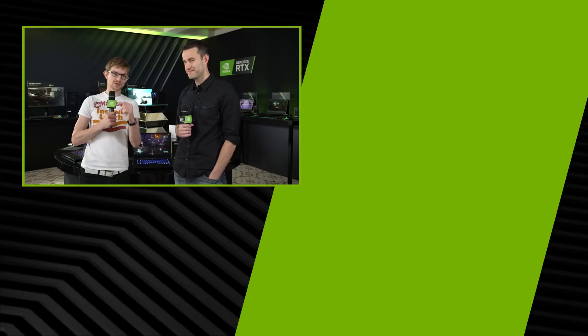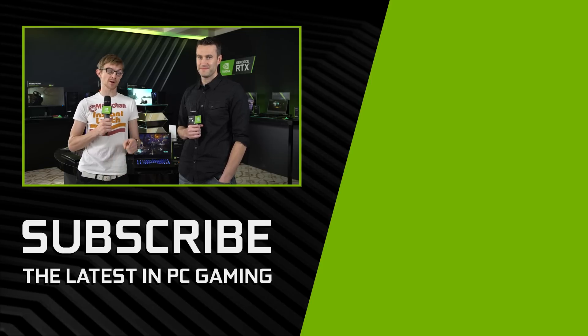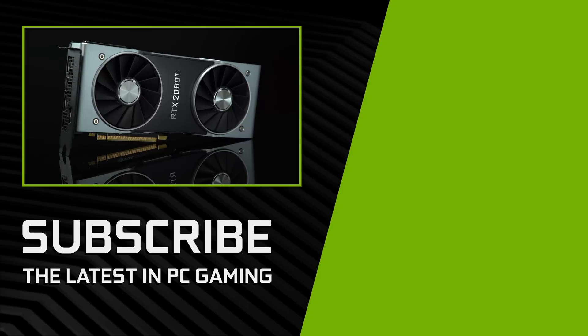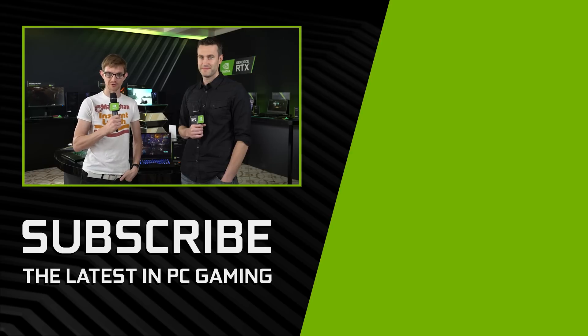Thank you so much for telling us about these Max-Q laptops today. My pleasure. Thank you guys for tuning in here on GeForce. Don't forget, we have our contest going on where we are giving away RTX 2080 Ti graphics cards to those who subscribe and leave comments on our coverage of CES. Don't miss out on that. I'll see you next time on GeForce.